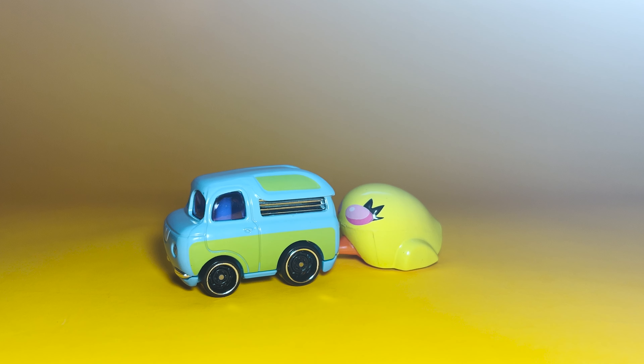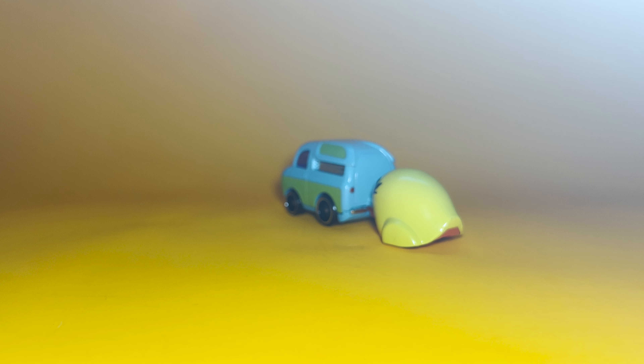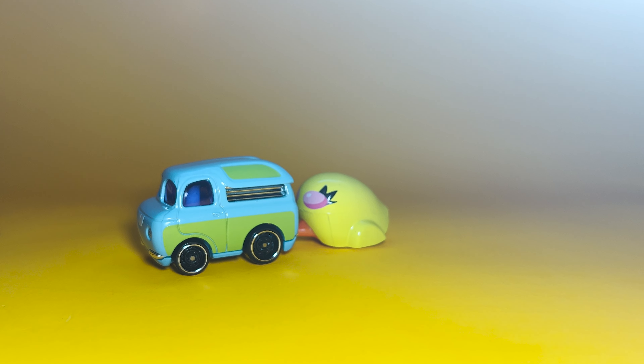They are not just toys — they are memory capsules. Every time you glance at Ducky and Bunny, you'll remember the carnival games, the laughter, and the thrill of being part of the Andy toys box. It's like having a piece of childhood on your bookshelf.